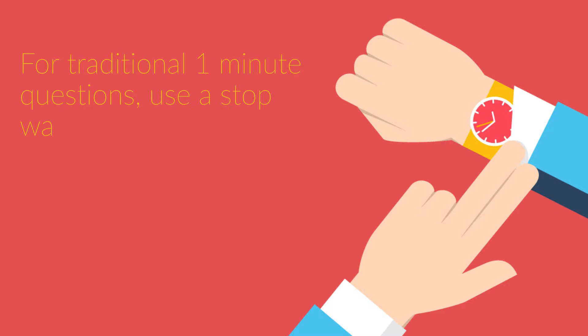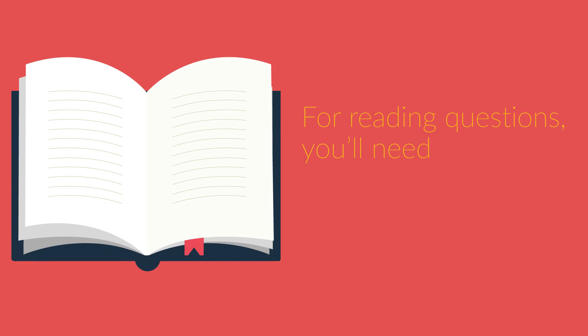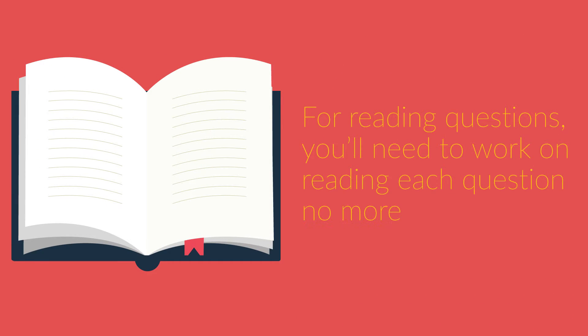To develop your time sense, here are a few tips. For traditional one-minute questions, use a stopwatch with lap timing to work your way through each question. If you can answer quant or critical reasoning questions within 45 seconds to 1 minute 15 seconds, you're well on your way. For reading questions, you'll need to work on reading each question no more than twice.